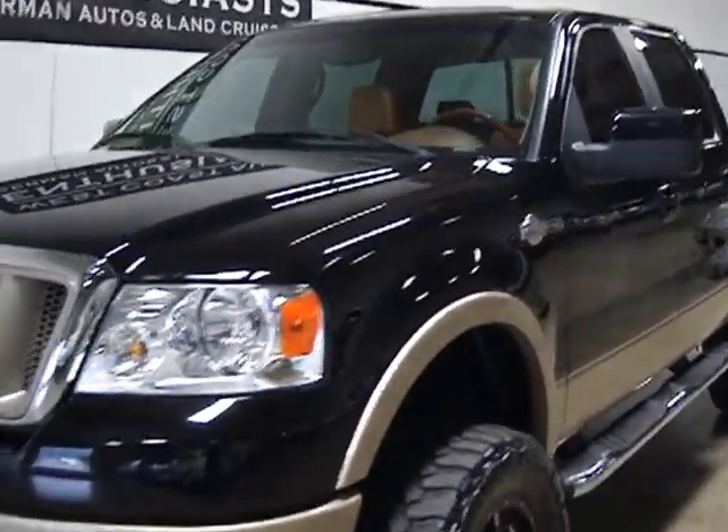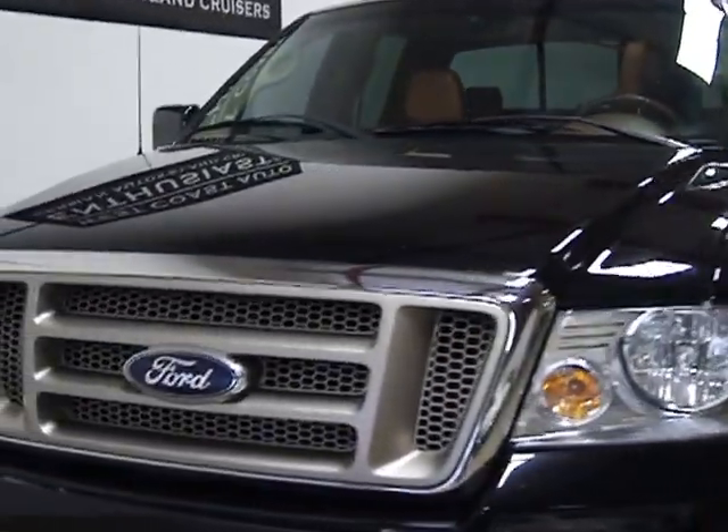It's a clean title, clean Carfax car. It's got 74,000 miles on it.